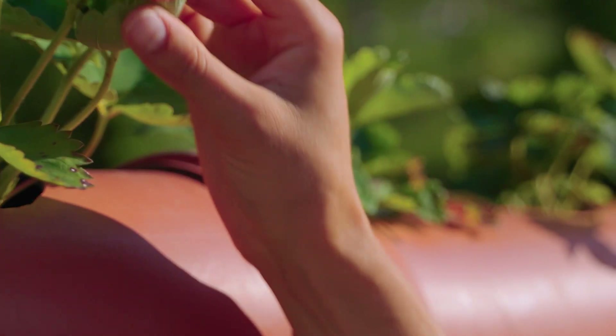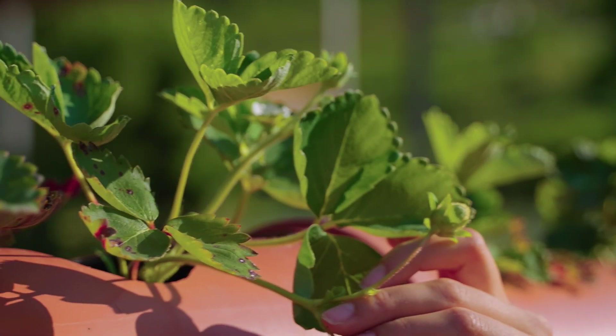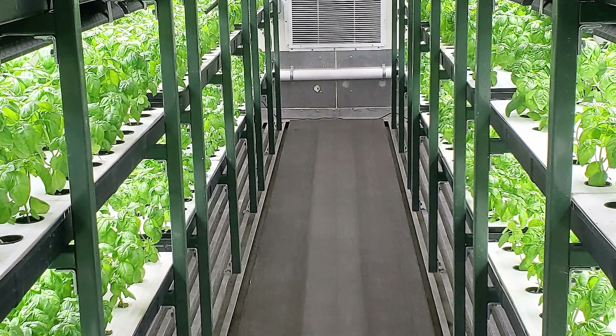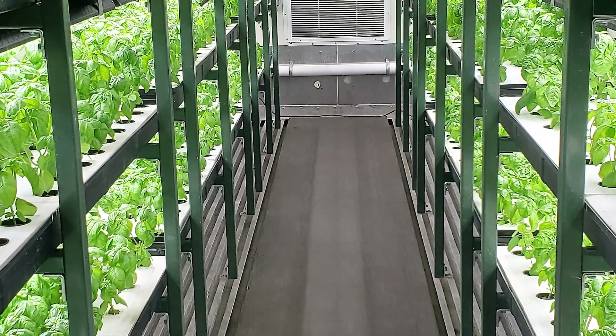Most container farms utilize hydroponics or aeroponics, which are soilless methods of growing plants. Hydroponics delivers nutrients directly to plant roots through water, while aeroponics uses a mist to nourish them. This not only maximizes space but also conserves water — up to 90% less than traditional farming.